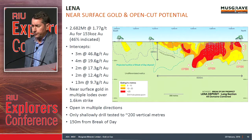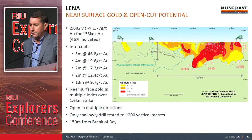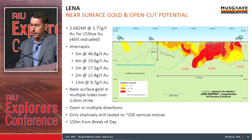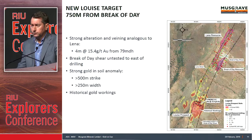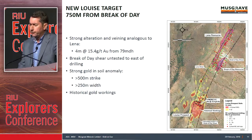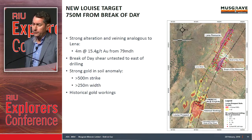We're open down plunge in multiple high-grade plunge chute directions, very similar to the plunges we're seeing at Break of Day, and currently only tested to about 200 vertical metres. Just south of Break of Day, we've got the Louise target. We've hit 4 metres at 15 grams at Louise, at relatively shallow depths of 79 metres down hole. It's a geochem anomaly with 500 metres of strike and 250 metres wide.